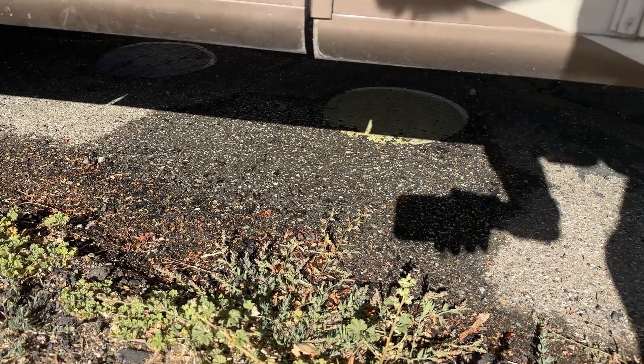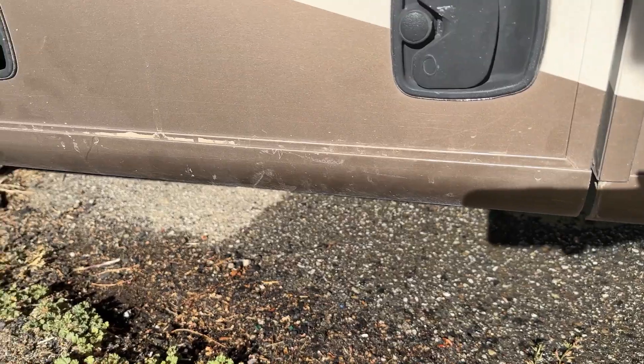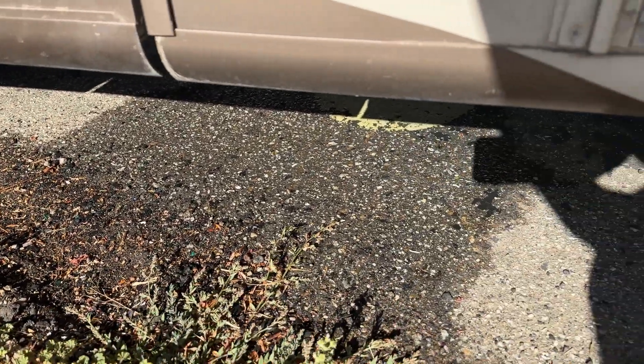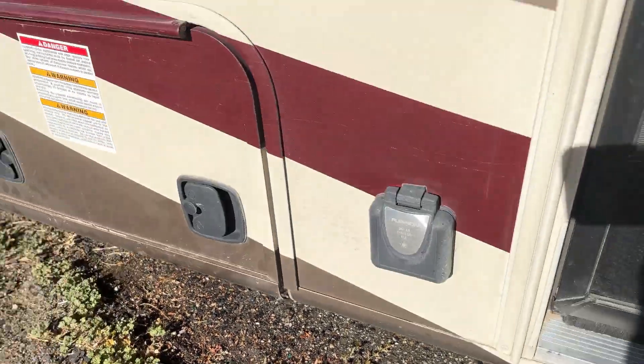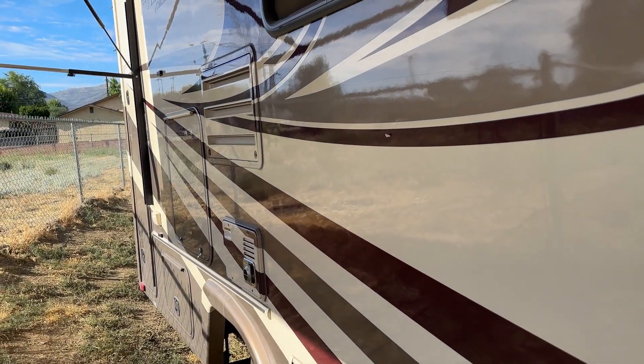So we just came back from our morning walk and I see wet pavement in the area underneath the freshwater tank. So let's figure out what's going on with that.